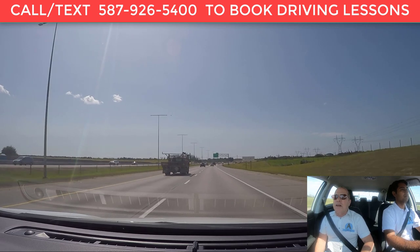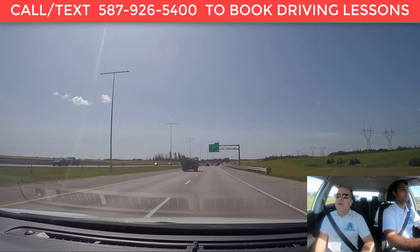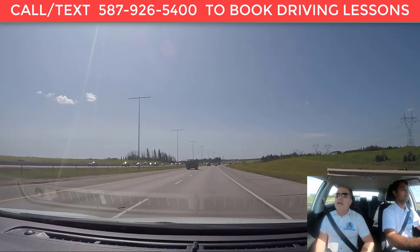Hi, Carlos Brandt here again from ACIP Driving School together with Mandip Verme. We're going to talk a little bit about exiting a highway safely.